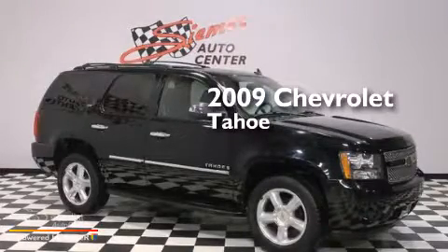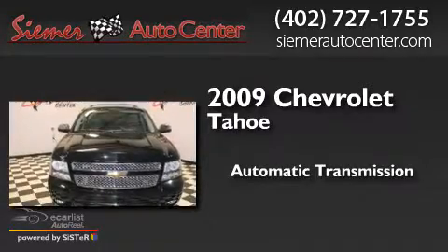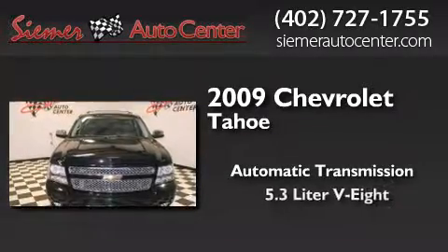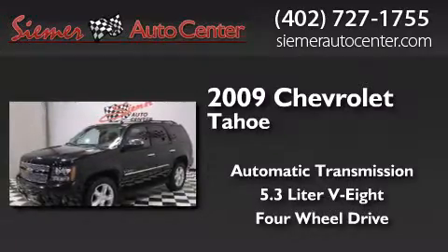This is a 2009 Chevrolet Tahoe. This SUV has an automatic transmission, a 5.3-liter V8, and the added safety and control of four-wheel drive.